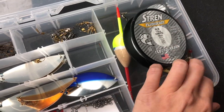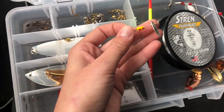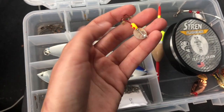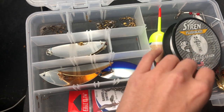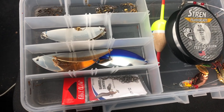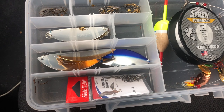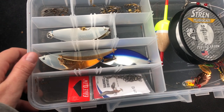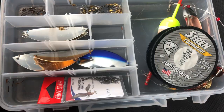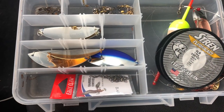I also brought some spinners for casting around your campsite if you don't want to troll. You can use fly gear as well — I brought fly gear the first time I went but didn't really end up using it that much. We did catch some brook trout on olive woolly buggers, which would be your best bet for fly gear. But for trolling, this is my setup.